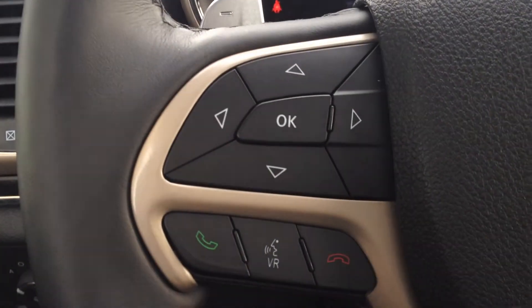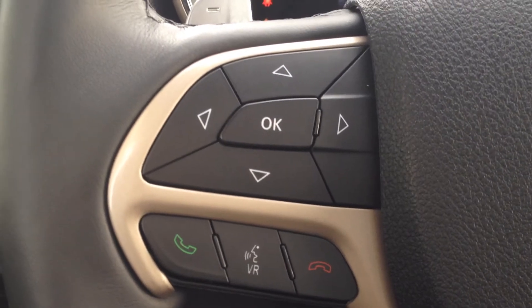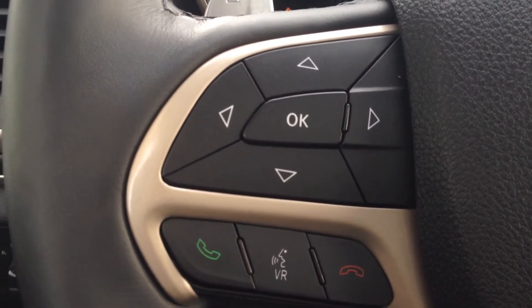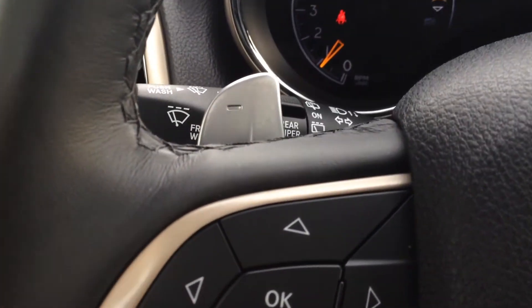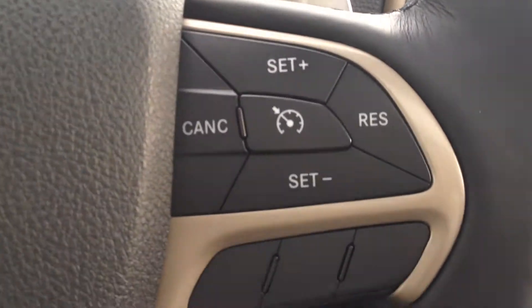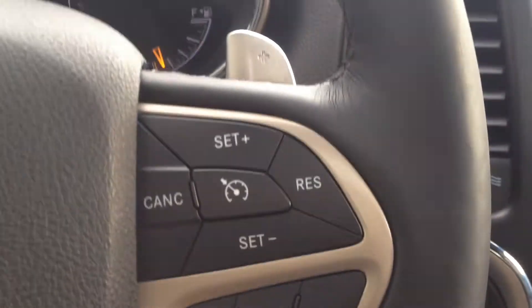On the left hand side of the steering wheel we have our Bluetooth as well as driver information display system navigation buttons. We also have paddle shifts on each side, and cruise control options on the right hand side of the steering wheel.